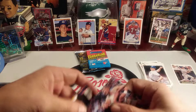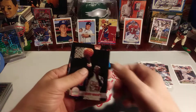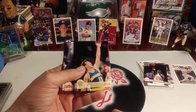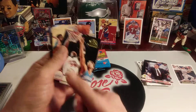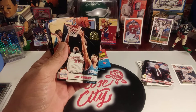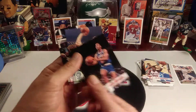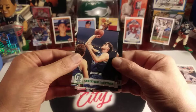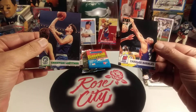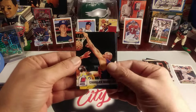Anthony Avent. Jimmy Jackson. Sarunas Marciulionis. We got a fifth anniversary parallel of Louis Vaught. Rolando Blackman. John Battle. Christian Laettner — one of the most hated men in the college game. Charles Barkley and Andrew Lang. Very cool.